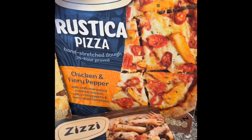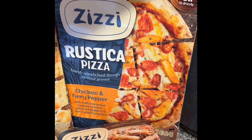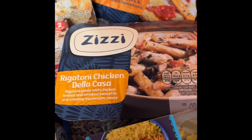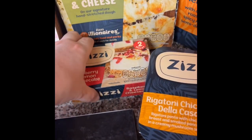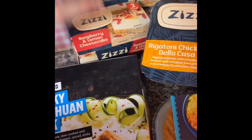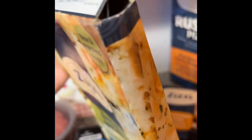It was two mains, a side and a dessert. I got the chicken and fairy pepper pizza, the rigatoni chicken deli casa pasta, the raspberry and lemon cheesecake — which is proper tiny — and the garlic bread and cheese. But look how it came!